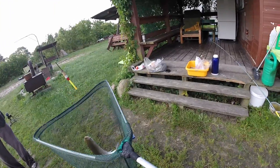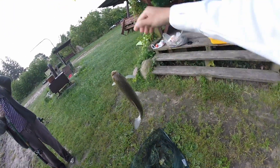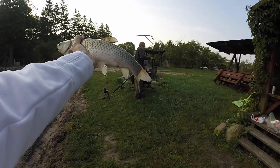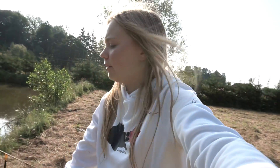Oh, grass carp! We got ourselves a grass carp — my uncle over here just caught this amour, or amor in Polish, or grass carp in English. We're going to put him in the bucket for now and see if we're going to keep him or not. Actually, we're going to let the grass carp go — he's really small. They grow up to about three kilograms, about six pounds.